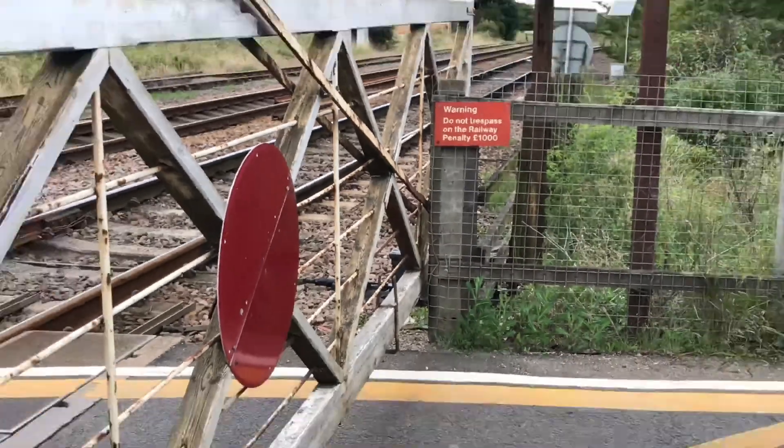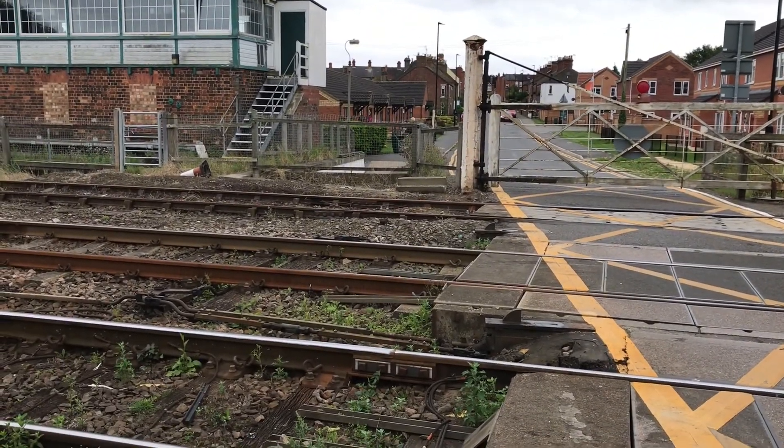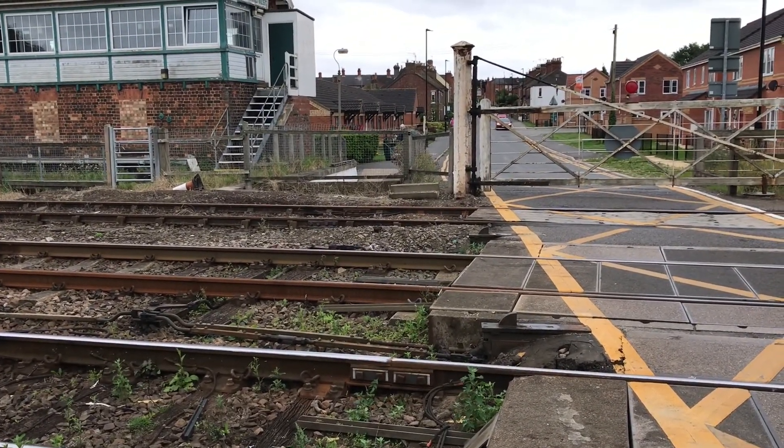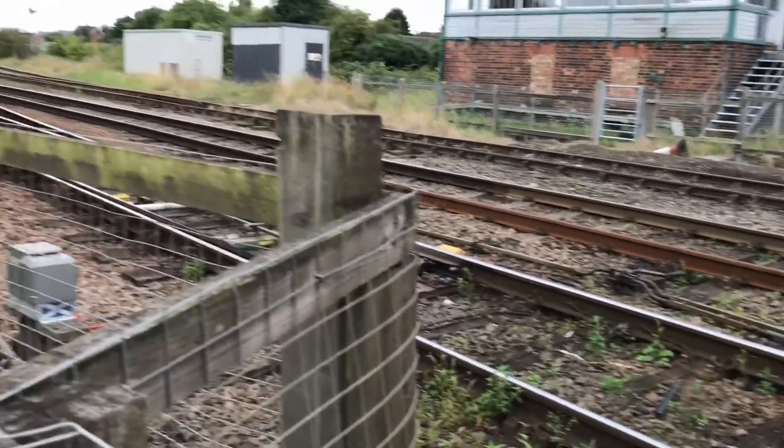That actually hits the fence and bounces back as well. Main board time number 15:11, 15:12 — 2CR 18, East Midlands train service from Skegness to Nottingham. I can just see it in the platform now.